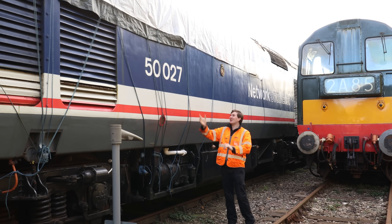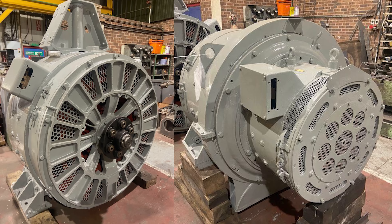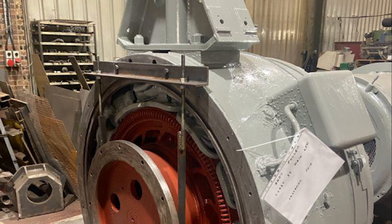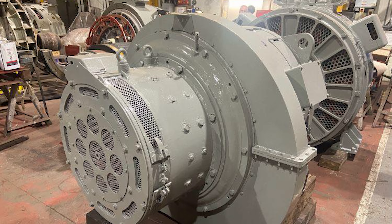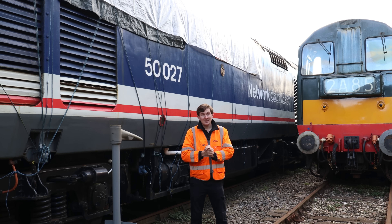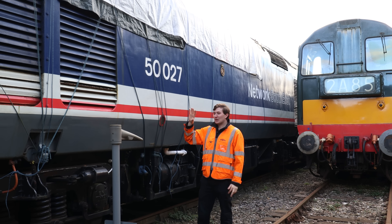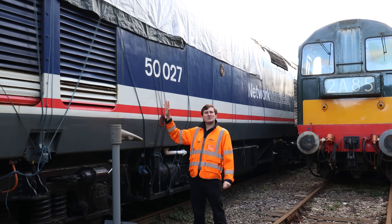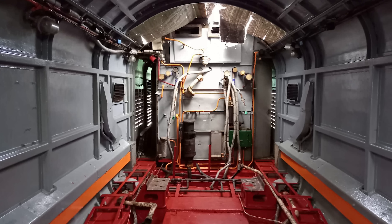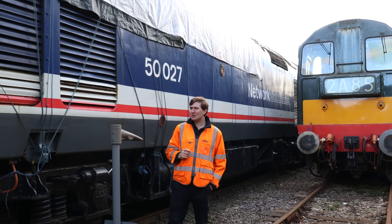A few people have been asking how Lion, our Class 50, is getting on. The generators are still away at the works — they're pretty much done, paid for, and will be brought back with a view to reinstall them into the locomotive at the start of next year. If you'd like to help support further, the link is in the description. In the meantime, volunteers have been painting, working on the engine room, and doing weld repairs on the roof. Hopefully it won't be too long before we hear the lion roar once again.